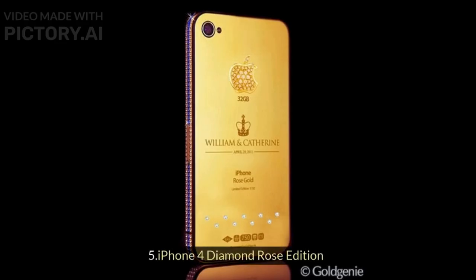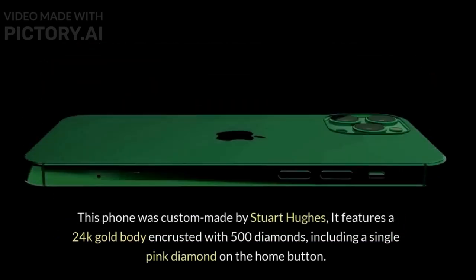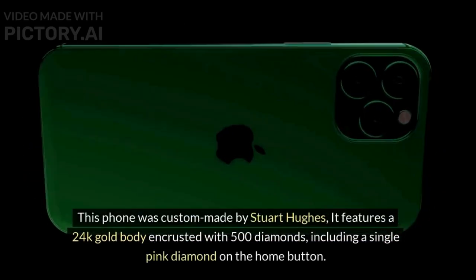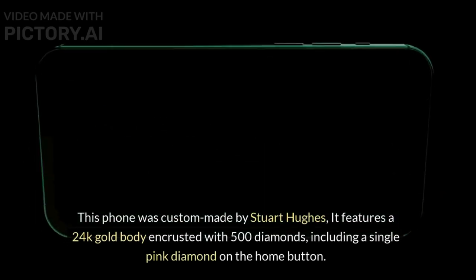5. iPhone 4 Diamond Rose Edition. This phone was custom-made by Stuart Hughes. It features a 24K gold body encrusted with 500 diamonds, including a single pink diamond on the home button.